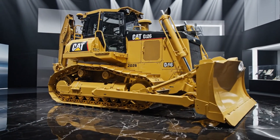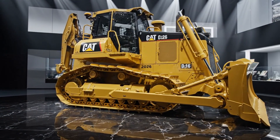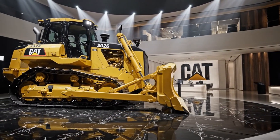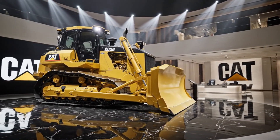For operators, contractors, and mining companies looking toward the next decade of heavy equipment innovation, the Caterpillar D16 stands as a symbol of what the future of earth moving could look like — bigger, smarter, stronger, and more capable than anything that has come before.